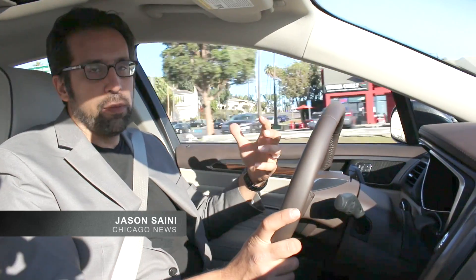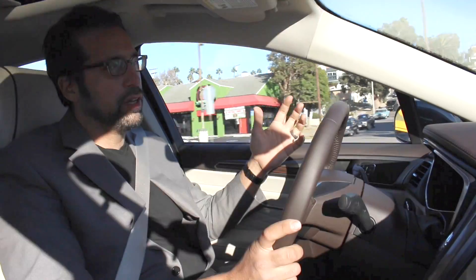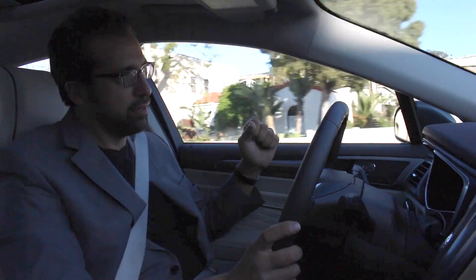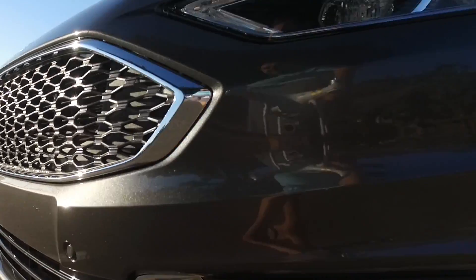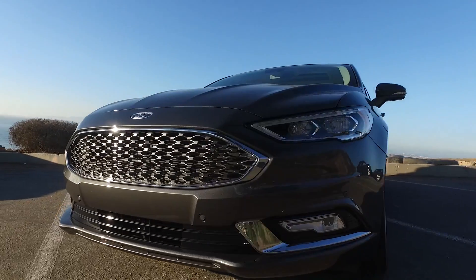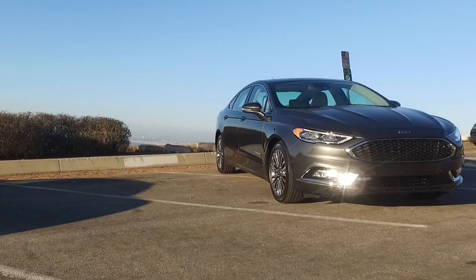It used to be that if you wanted to drive a hybrid vehicle and try to help save the environment, you had to make a lot of sacrifices. First of all, the car was going to be really ugly, like the Prius. And you're really not going to get much luxury or comfort. Now, with cars like this new Platinum Edition 2017 Ford Fusion Hybrid, you can have luxury, comfort, and great fuel mileage.